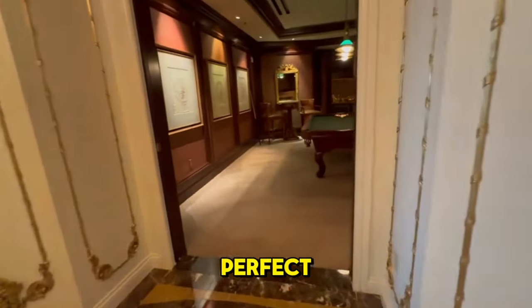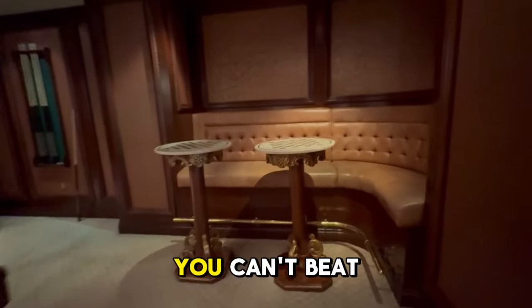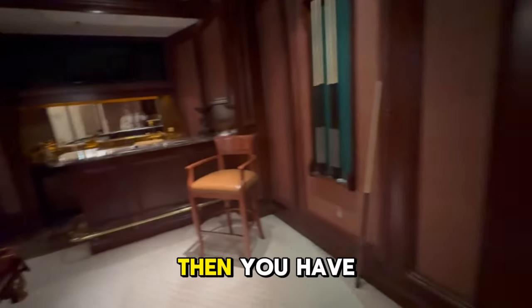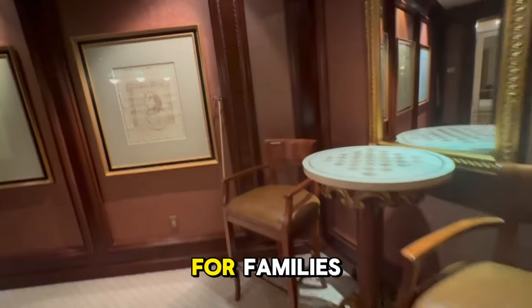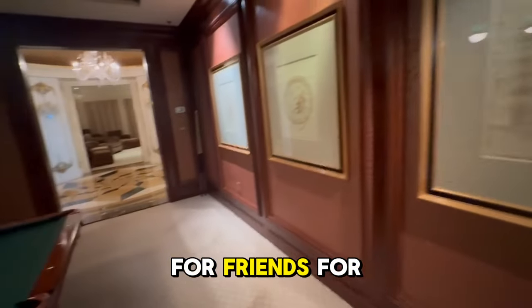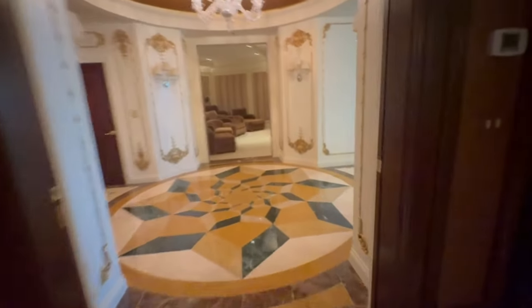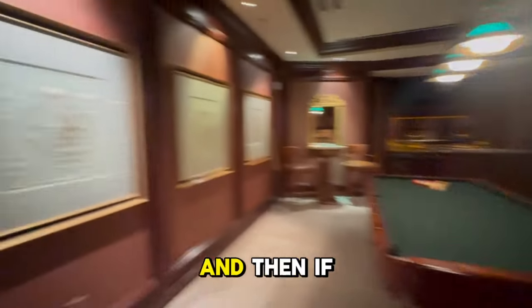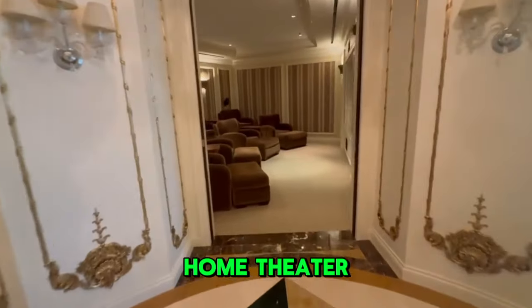Then you come over here and there is a billiards room — you can't beat this — a little checkers parlor. Then you have a wet bar. This is like the perfect place for families, for friends, for parties, all the things. Love this billiards room.